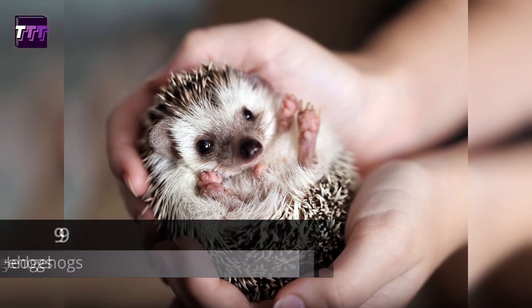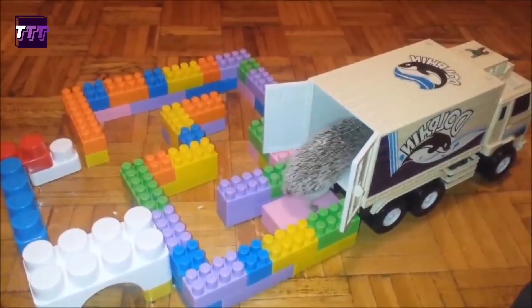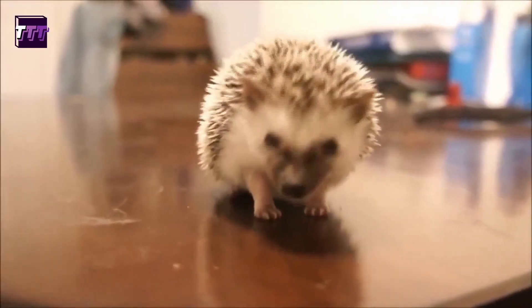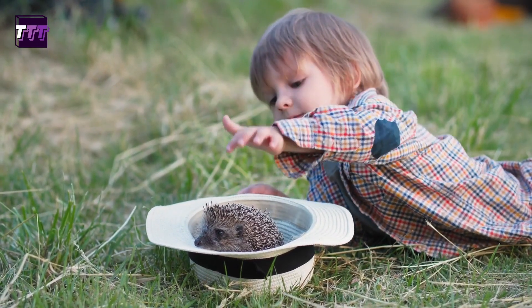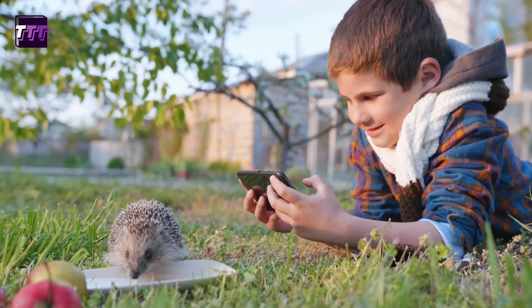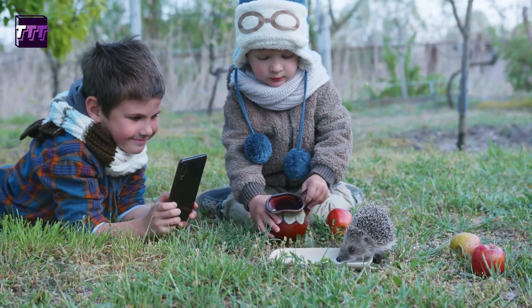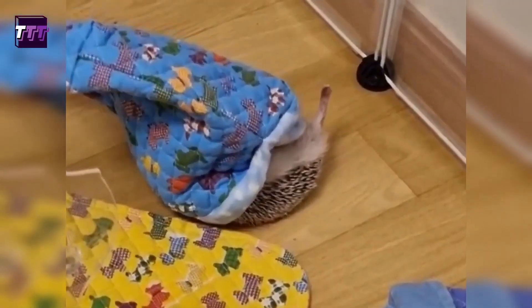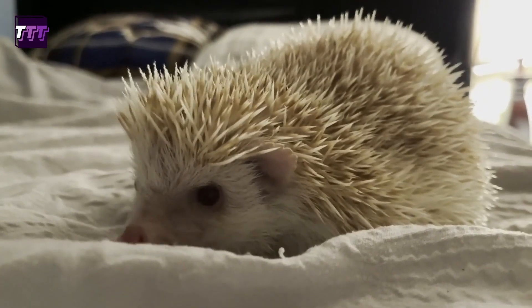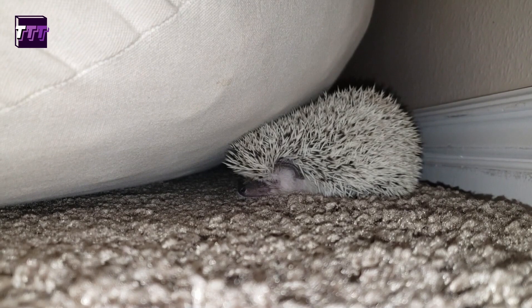Number 9: Hedgehogs. As active animals, hedgehogs require a large cage with ample space to move around. It's important to provide a hiding place for them to retreat to when they want to be alone. Hedgehogs need a specialized diet that includes high-quality protein, and they eat a combination of dry food, fresh fruits and vegetables, and occasional insects. While not typically social animals, hedgehogs can be trained to be comfortable with their owners. Daily interaction and handling is necessary to keep them healthy and happy. Hedgehogs have quills that require regular trimming, and they also require routine nail trimming and ear cleaning. They are nocturnal and most active at night, so providing a warm environment with proper heating and lighting is essential. It's important to note that hedgehogs may not be legal to own as pets in some areas, so it's crucial to check local laws and regulations before getting one. Additionally, hedgehogs may not be the best option for families with young children because they can be fragile and easily stressed.